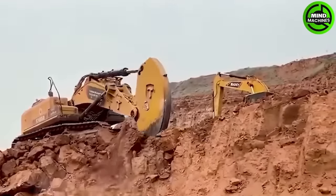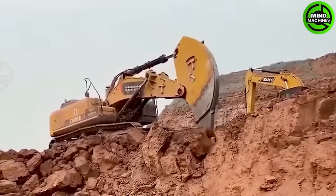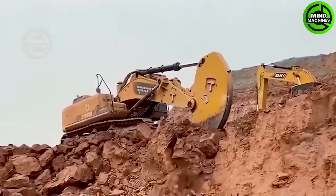This rock ripper is designed for loosening heavy, stony and frozen soils during construction.